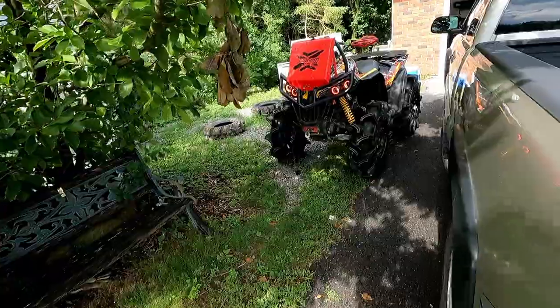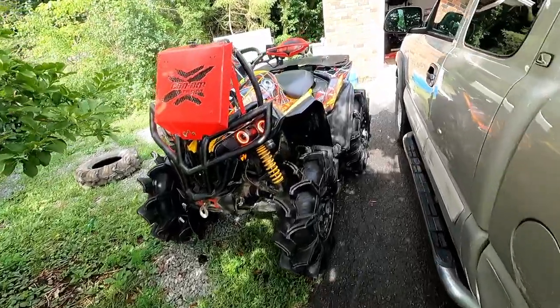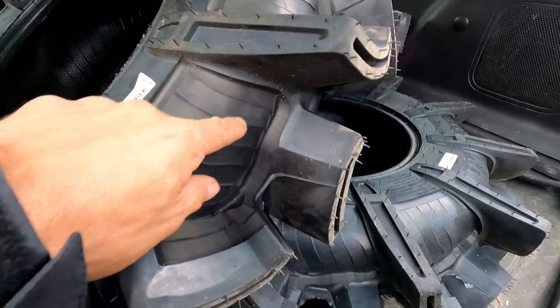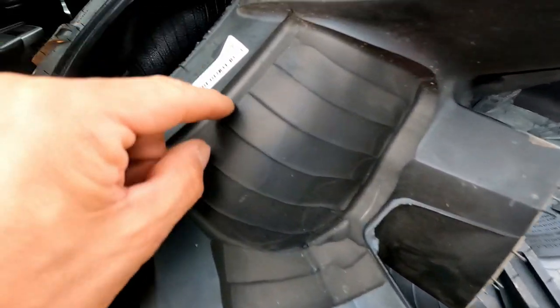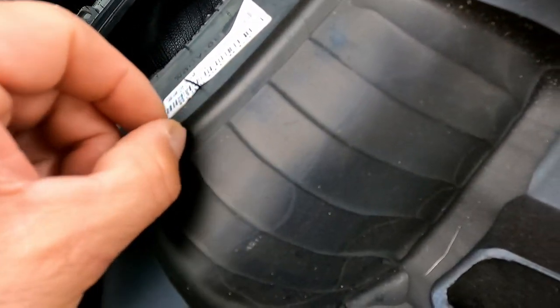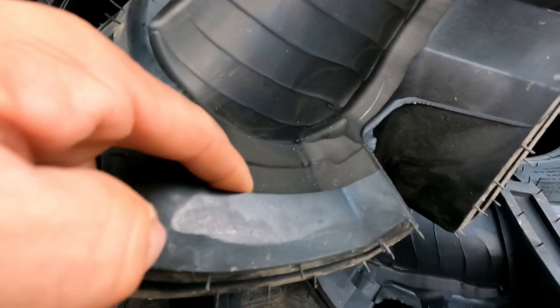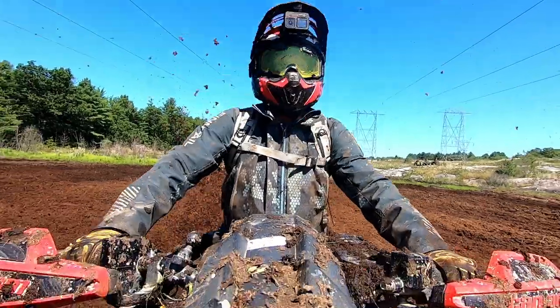Guess what — I actually won a contest! Got me a new set of tires coming: a set of 32-inch Assassinators that are cut and grooved. Check it out — see how much they take off? That's maybe almost a quarter inch off the paddle. I'm really going to try to get those on just to try them in this gig — like, why wouldn't I?